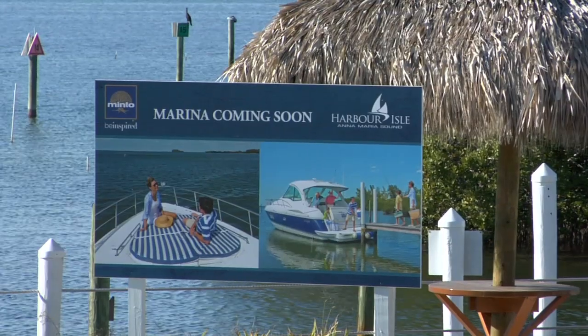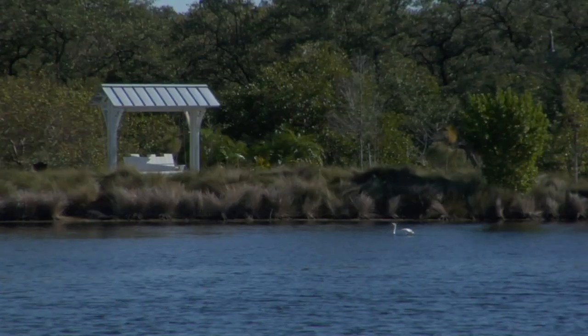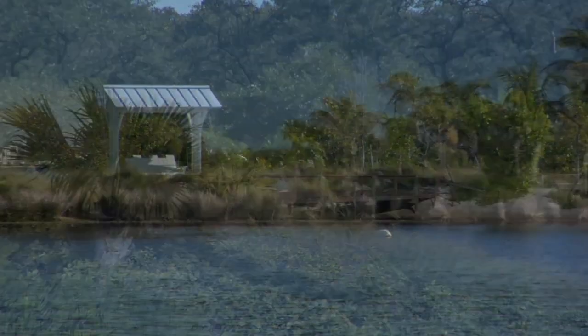We're also going to have a beautiful marina at the front of the property with around 110 slips. It's going to have a beautiful two-story restaurant and 30,000 square feet of retail shops, making it a fantastic location.